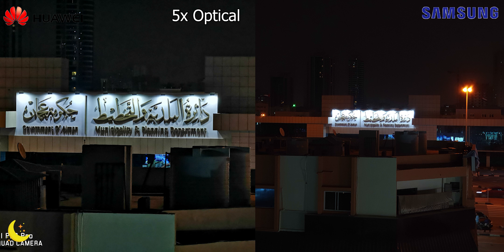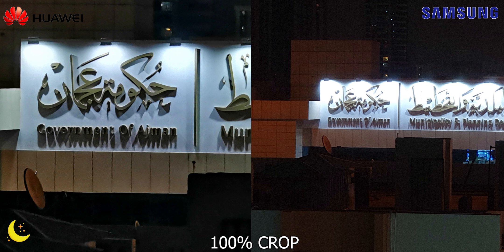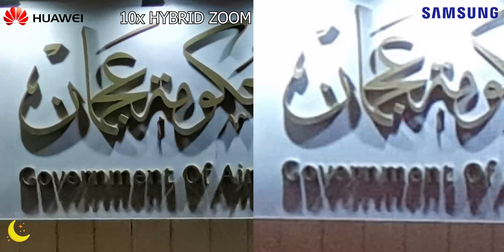Here's the 5x optical zoom and a 100% crop of both. Notice how the S10 is blowing out the highlights. Here's the 10x hybrid zoom, and this is where the P30 Pro shines — it's killer under low light. The S10 Plus just can't stack up.